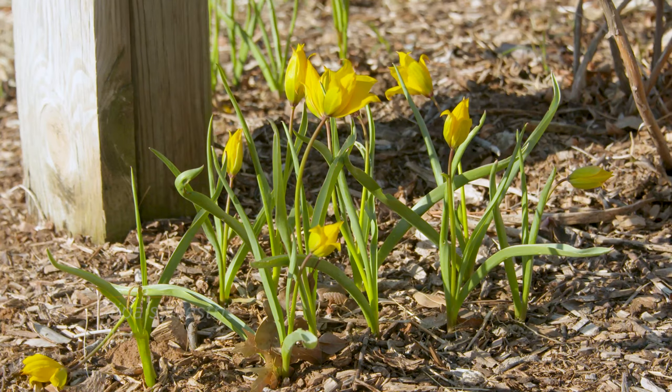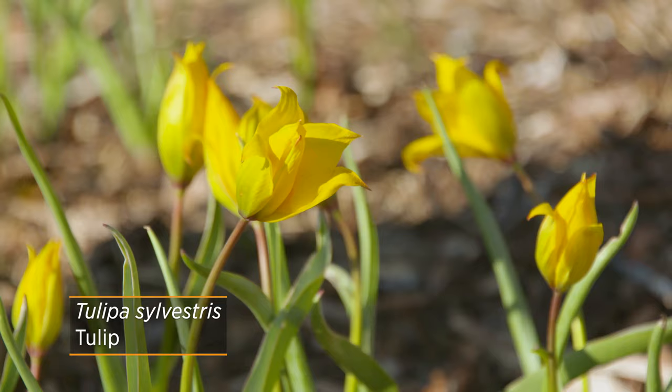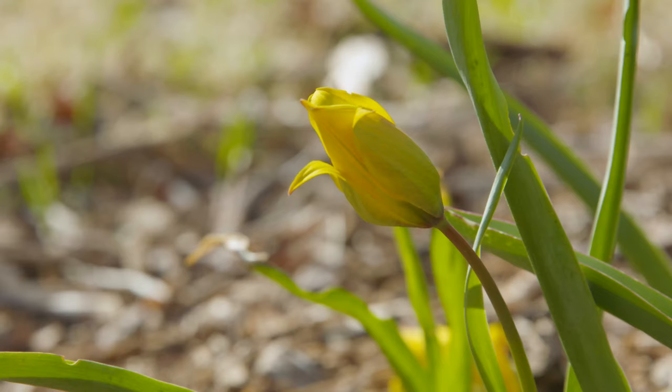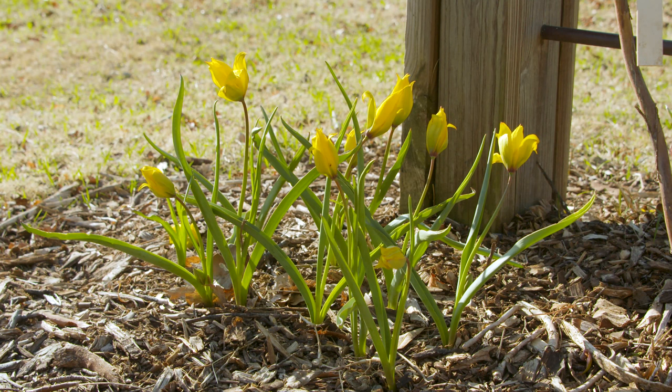Another yellow species, if you're really trying to get more of that bright colored yellow, is Tulipa sylvestris. It has a pure yellow color through and through and it's definitely going to bring somebody's attention. Again, much smaller than your typical hybrid yellow tulips, but we're going to hopefully see these return and multiply over the years.